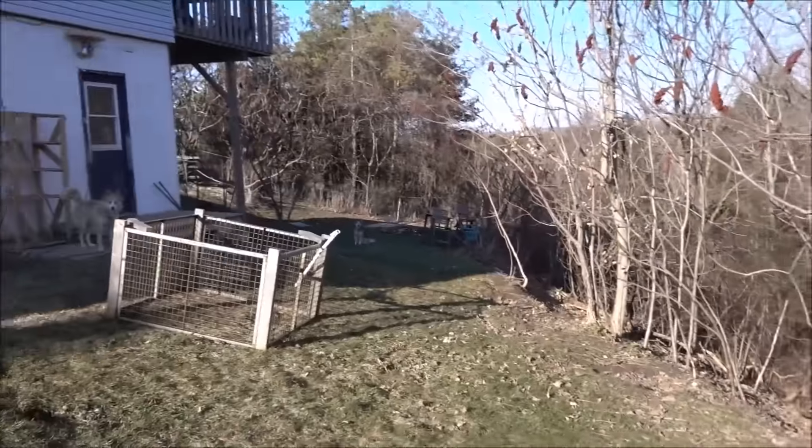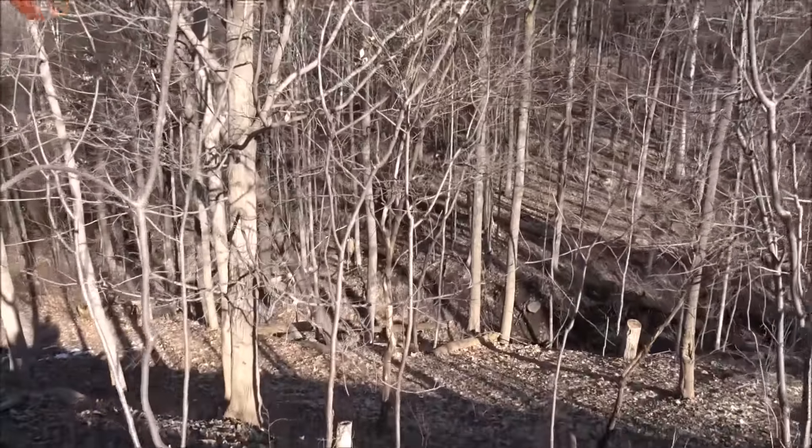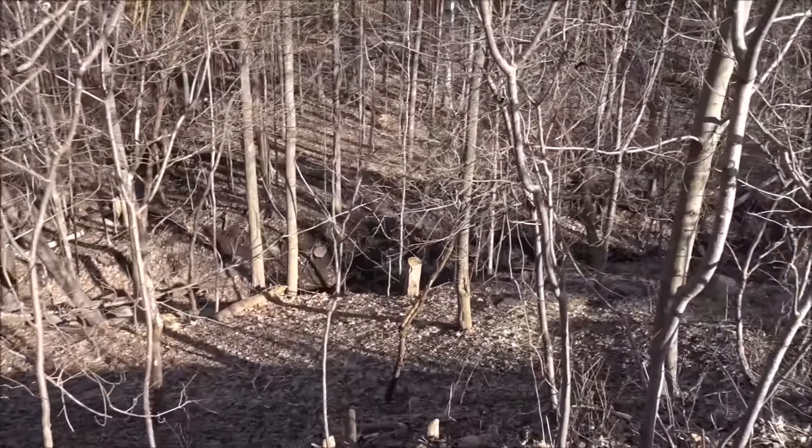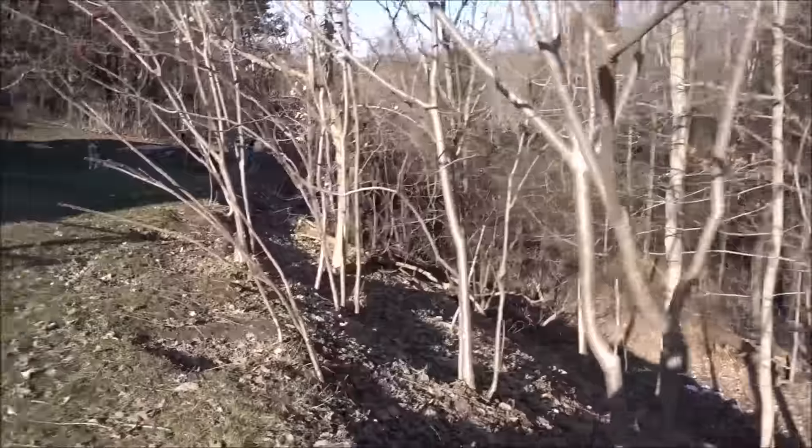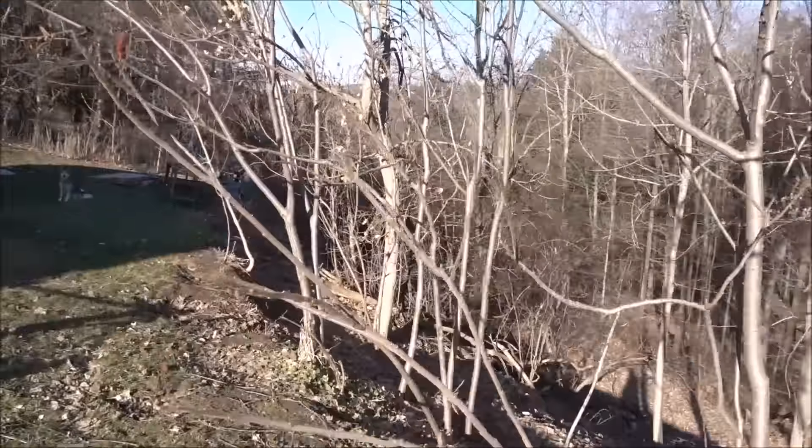There's the ravine — there's a little pathway for driving a tractor down so you can get lumber or firewood, and there's a stream that runs through it. It's really nice.